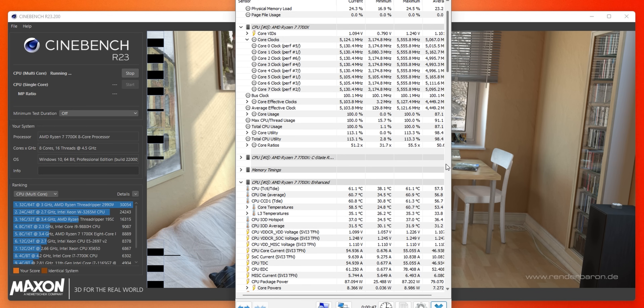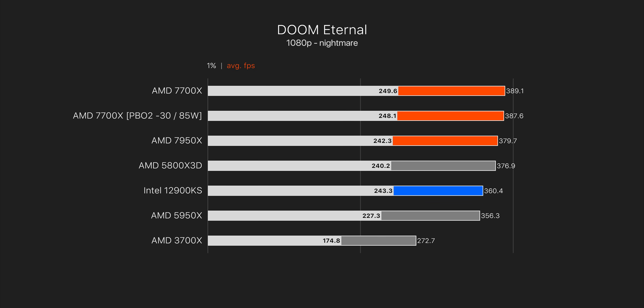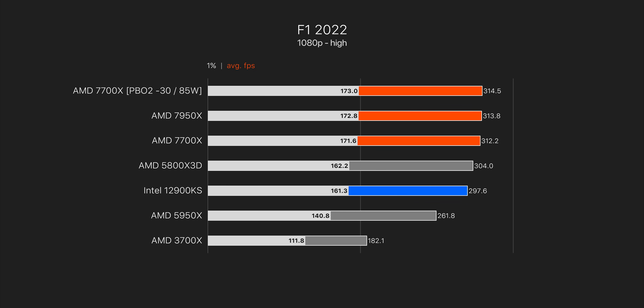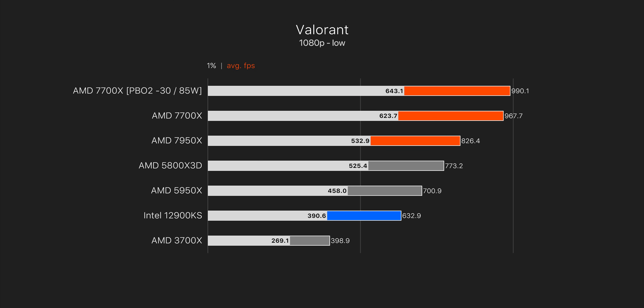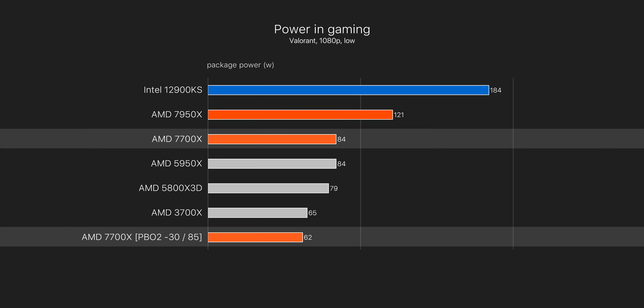In addition to Cinebench, I also tested a few games to make sure nothing weird was happening. There's no measurable performance drop between running the 7700X at stock versus our optimized profile. Valorant in fact sees a tiny bump to performance, though that won't be really noticeable. The more noticeable part is the power draw and temperatures under gaming load — they drop a fair bit. In Valorant there's a 20 watt decrease compared to stock, making it lower power than even the 3700X.